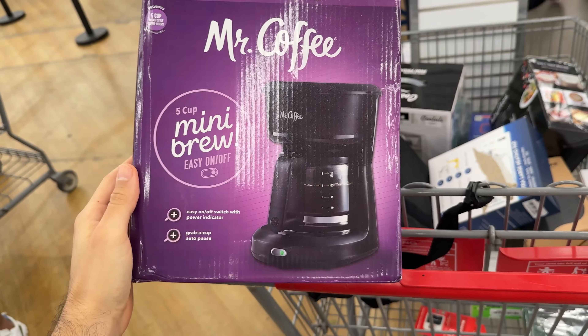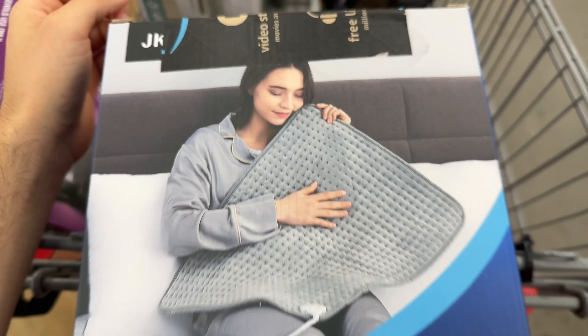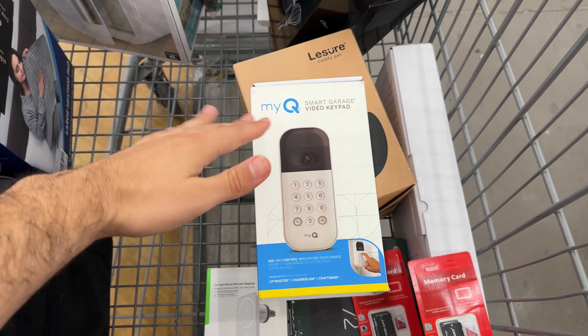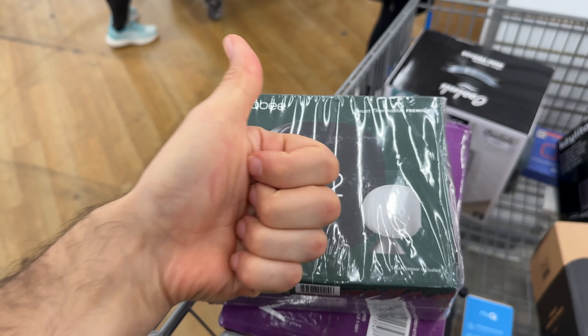For example: Mr. Coffee Mini Brew — online it's $22, bad deal. Large heating pad — online it's $23, also bad deal. Garage video keypad — online $100, okay deal. Ecobee Smart Thermostat — online $237, great deal.